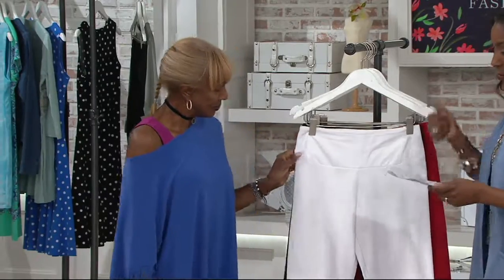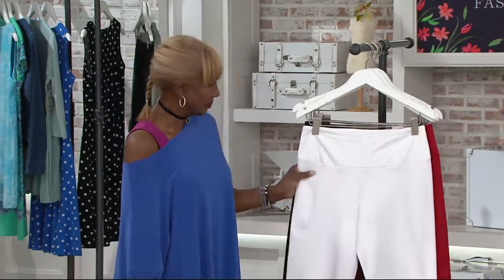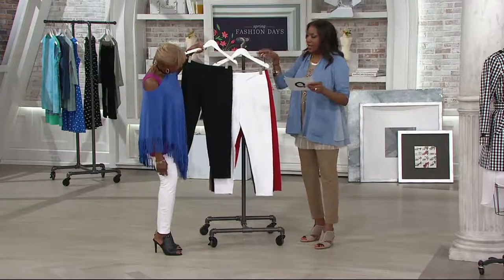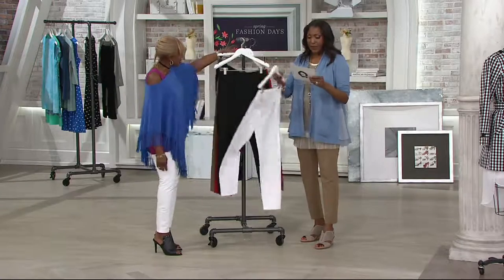We are offering this in both petites and in regular. Your petite inseam is 26 inches, your regular is 29. And we have them in white and in black.